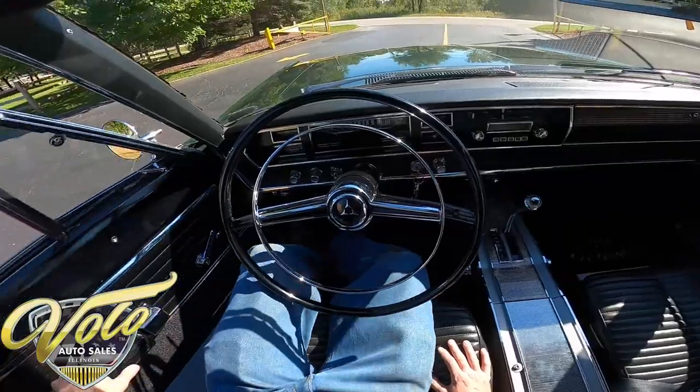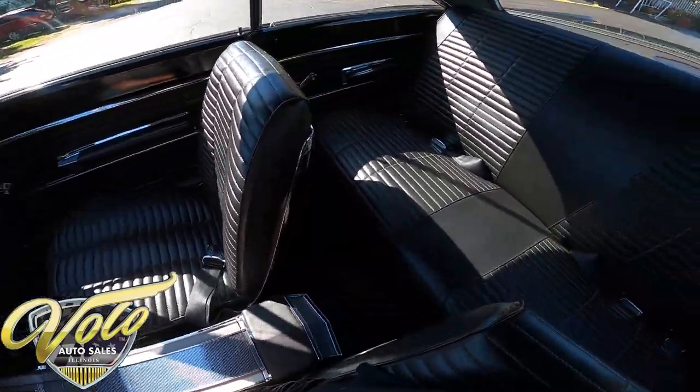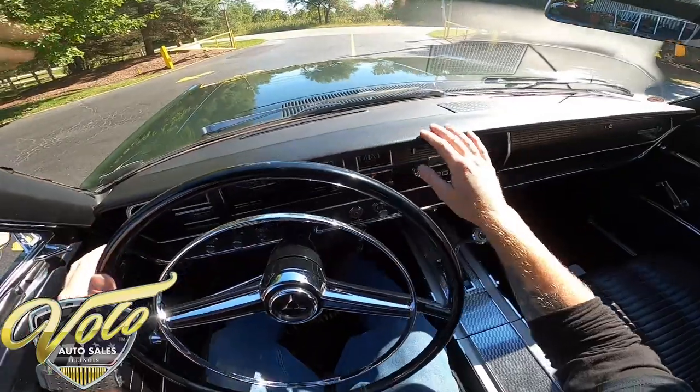Door opens easy, shuts nice. Inside looks really great. I'm not seeing any tears, massive wear or anything. Looks good — the dash, everything.